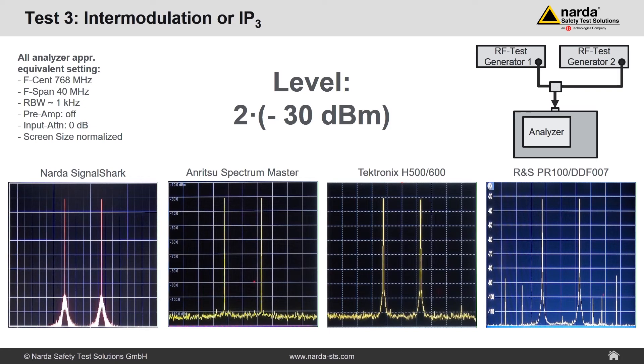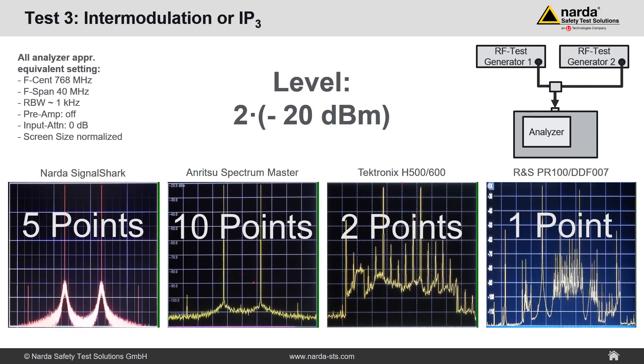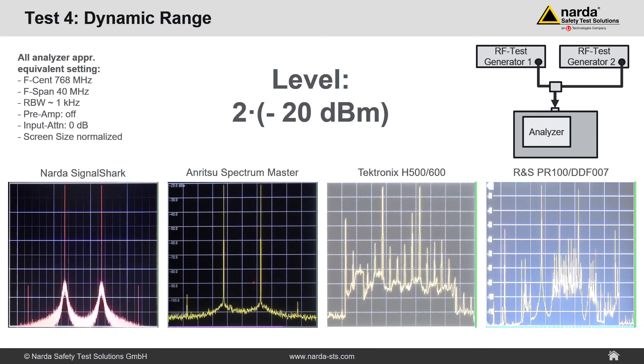At two times minus 30 dBm, the same picture — only Rohde & Schwarz shows not only intermodulation but also other artifacts. Two times minus 20 dBm separates the weed from the chaff. Tektronix and Rohde & Schwarz show saturation effects — measurement is no longer possible. Only Anritsu and NADA are still able to handle this level. As the intermodulation products are lower on the Anritsu, that instrument gets 10 points for the IP3 value. Five points for NADA, two for Tektronix, and one point for Rohde & Schwarz. However, remember: you can reach any IP3 value if you just make the instrument insensitive enough. Therefore, in terms of dynamic range, it is not yet clear who is the winner. Anritsu shows better IP3, but NADA has better noise values with the same settings.